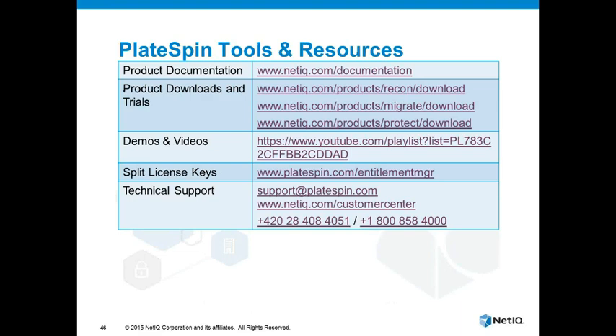We have plenty of enablement material on our website should you wish to know more. There's documentation on NetIQ.com, we also have trials of all our products which you can download from the website, as well as demos and videos of seeing the product in action. If you do download a trial, you're welcome to technical support and you can contact them in various ways.